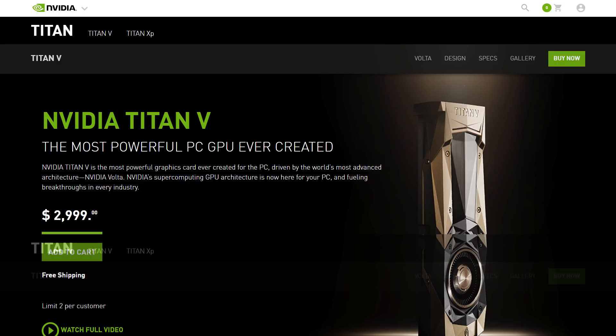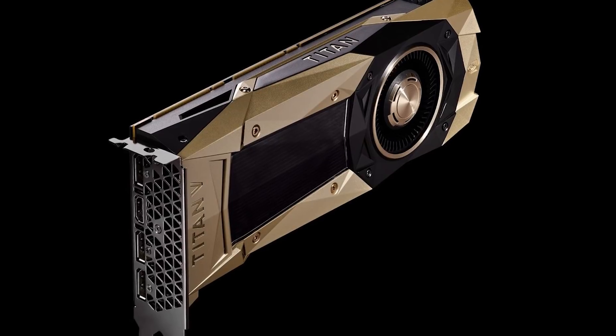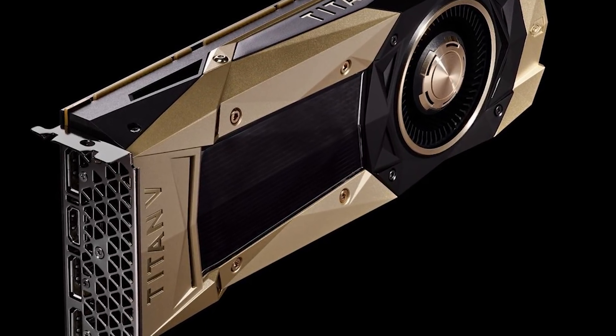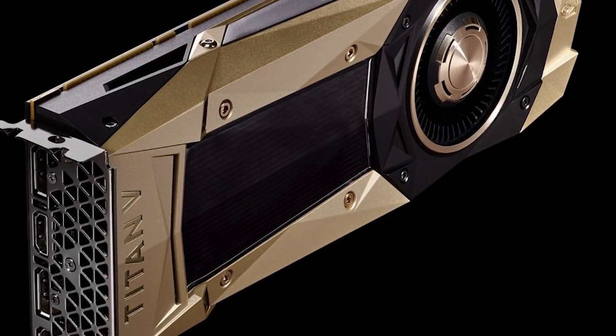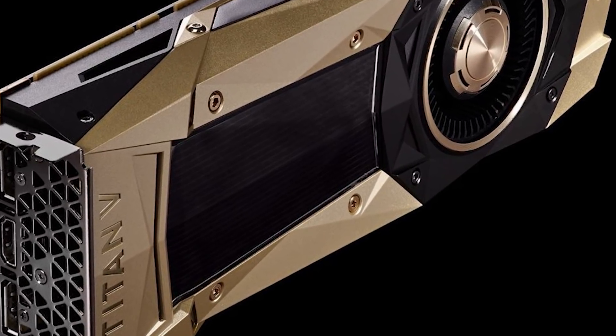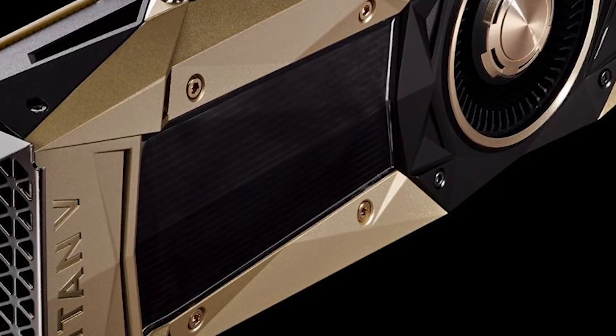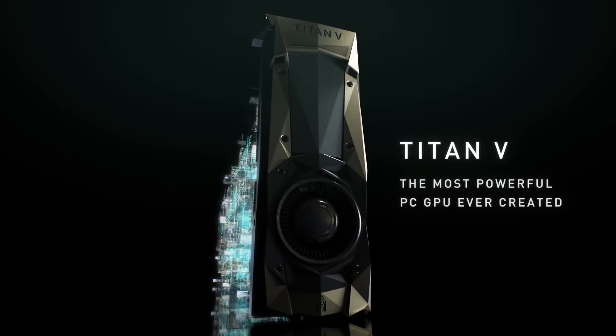Technically no Titan has been exclusively for gaming, but this one even less so considering others don't have these newer cores. I really think one thing we should be hoping for is a Titan in the future that negates them for a cheaper price tag. Until then, there's one thing that's for certain: while NVIDIA's newest Titan V isn't just for gaming, it's hands down the best gaming card out there.